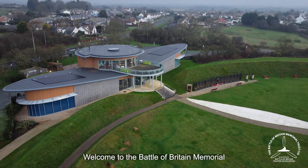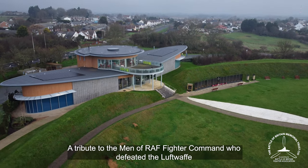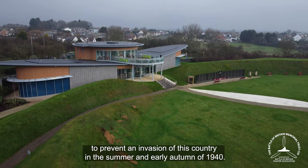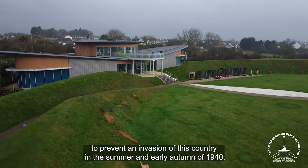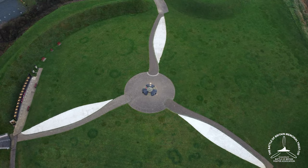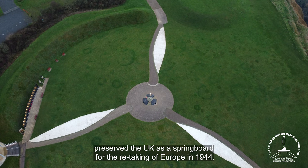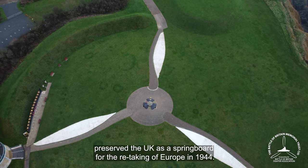Welcome to the Battle of Britain Memorial. It's a tribute to the men of RAF Fighter Command who defeated the Luftwaffe to prevent an invasion of this country in the summer and early autumn of 1940. In doing so, they preserved the UK as the springboard for the retaking of Europe in 1944.